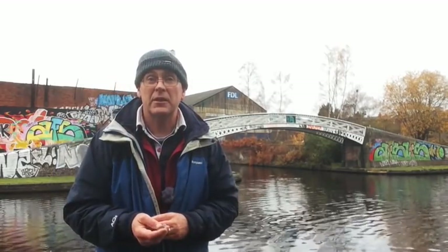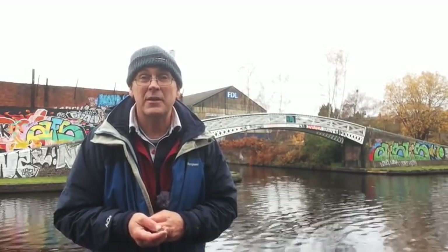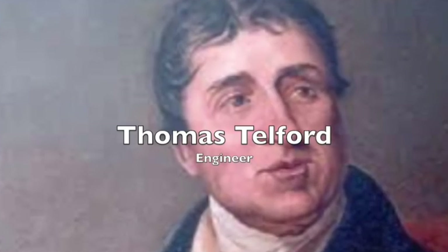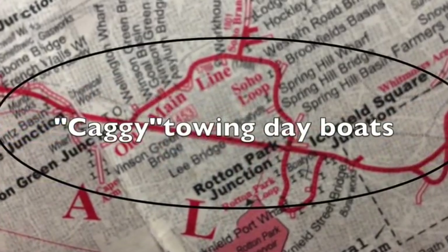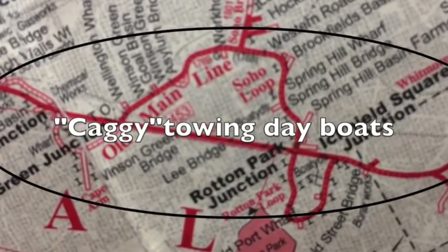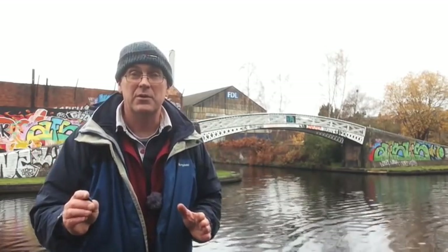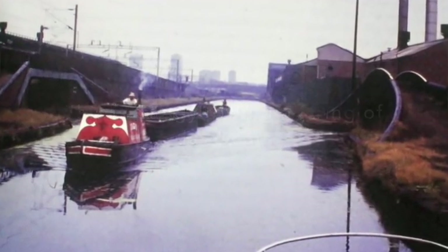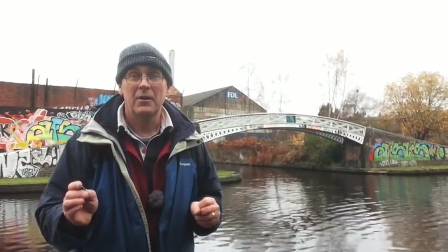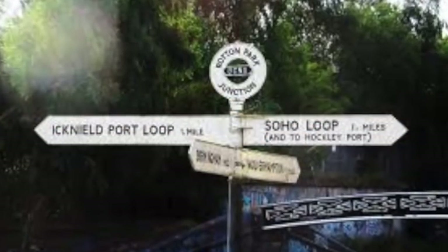It was time for action. The business case for building a new canal was clearly proven. So what they did was to bring in Thomas Telford and he put a new line of canal slam bang through all the loops of the old line — you'll see the lines coming up in the maps that I show alongside this video. Where you find me standing today is at the crossover point between the old Brindley Canal and the more modern new main line.